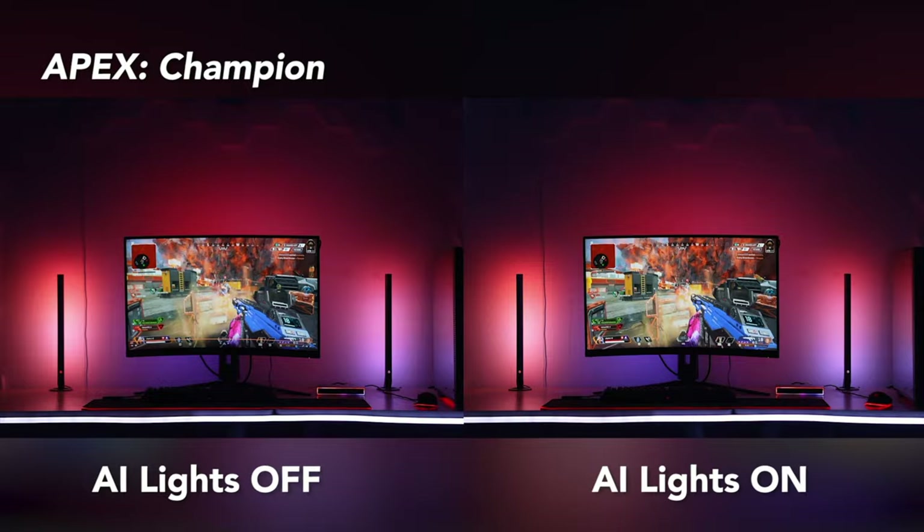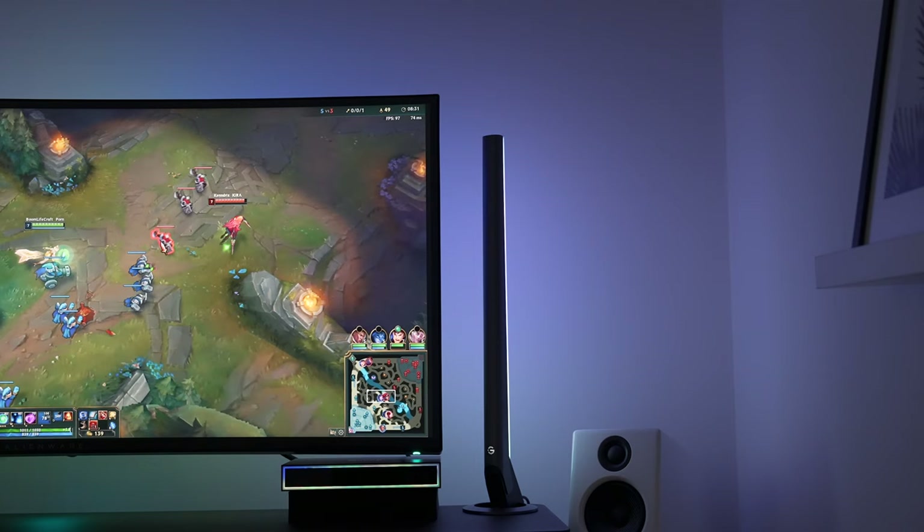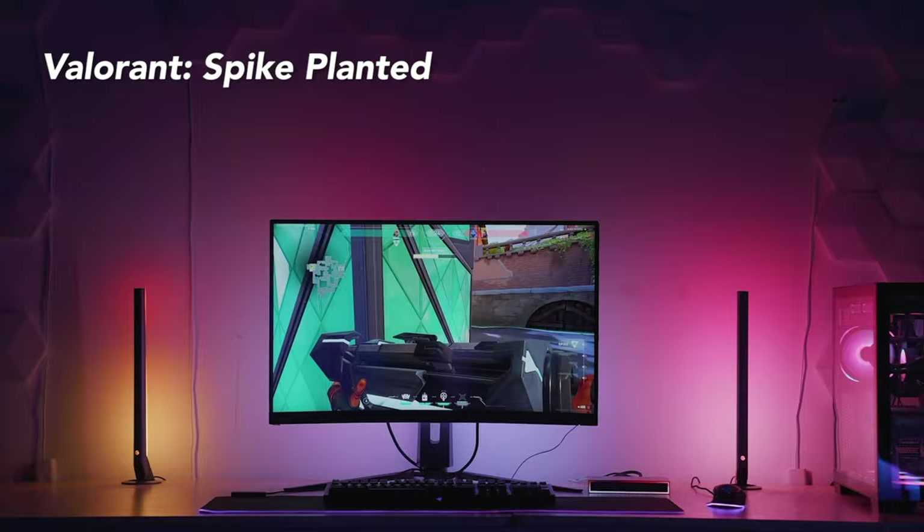In League of Legends, the lights go haywire when you kill champions — let alone when you get multi-kills — and healing and ability effects are also replicated by the AI box. There are a lot of fun bespoke lighting effects depending on what you do in these games, which I won't spoil here — I'll leave you to discover them if you end up with this AI box.